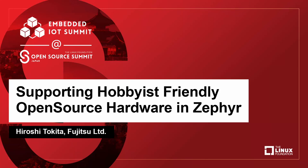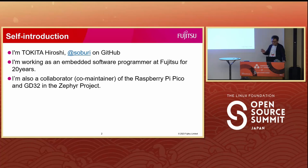Good day everyone. I am Hiroshi Tokita, also known as Soburi on GitHub. I have been working at Fujitsu as an embedded software programmer for 20 years. I have been serving as a co-maintainer for the Raspberry Pi Pico and GD32 in the Zephyr project.